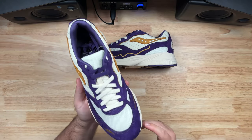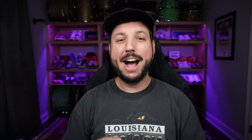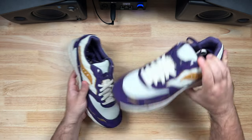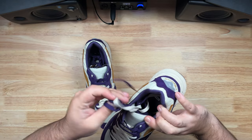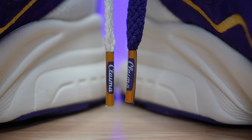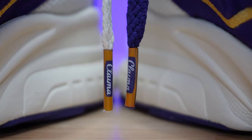You get two sets of laces on these, which I always love. You get a cream set and a purple set, both of which come with the Claima logo and gold aglets on the tip of the lace. The camera may not pick that up, but both sets have those gold aglets — a nice little detail, and a subtle way to put some branding on the shoe without it being obvious on the outside.